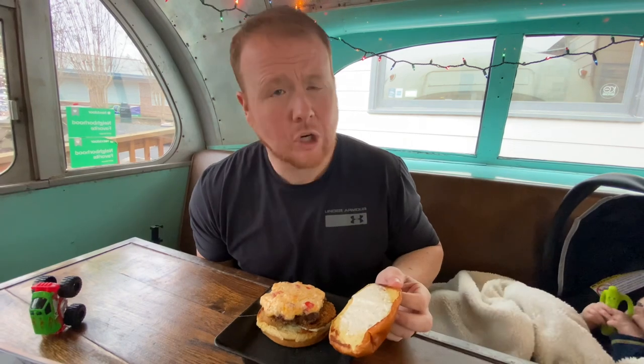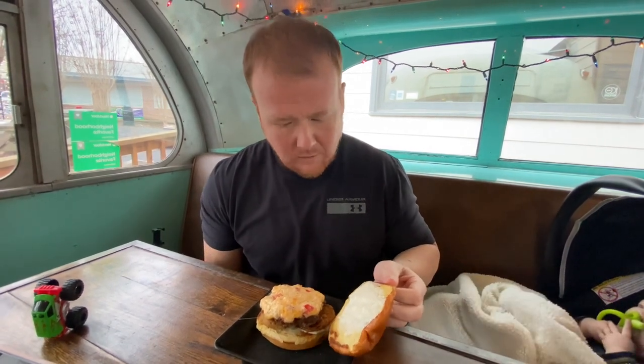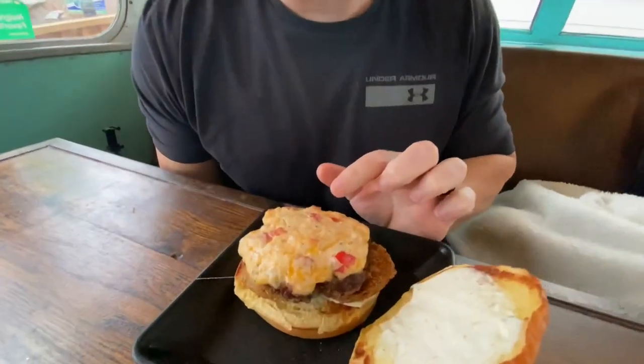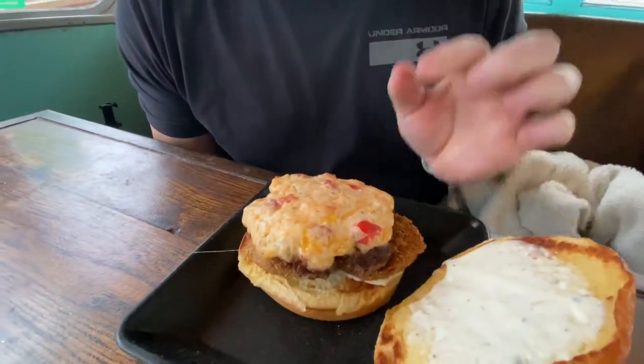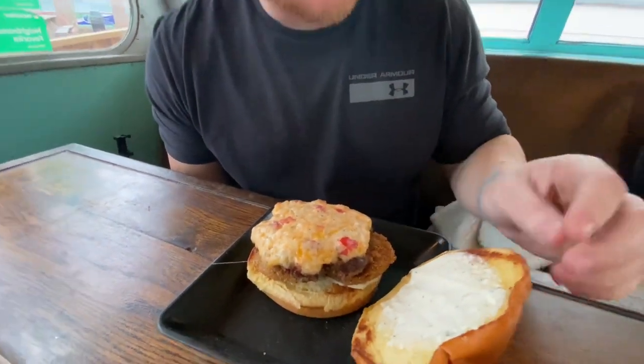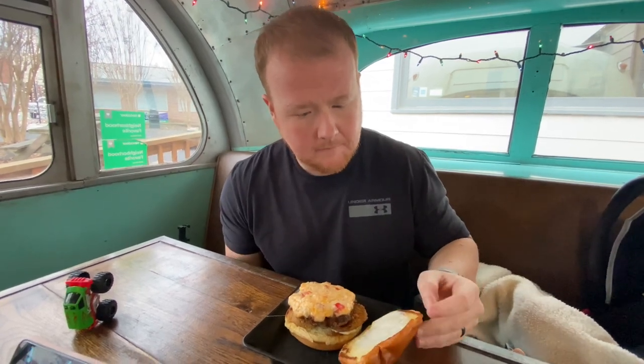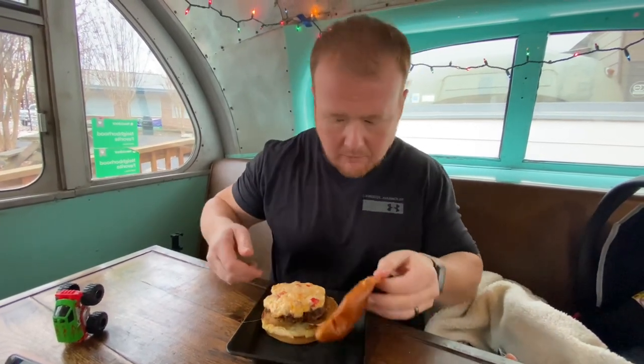So I got the Green Jacket burger. It comes with fried green tomato and pimento cheese. I'm not a fan of pimento cheese, but I want to give it a try. And this also has some kind of special sauce on it as well. I'm not sure what it is. I'm going to give it a try and let you know what I think.